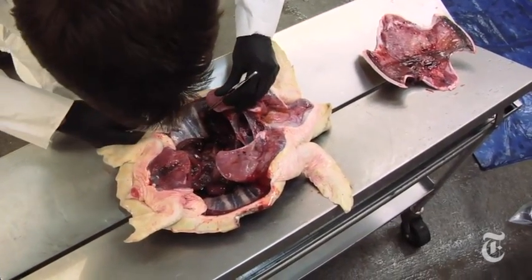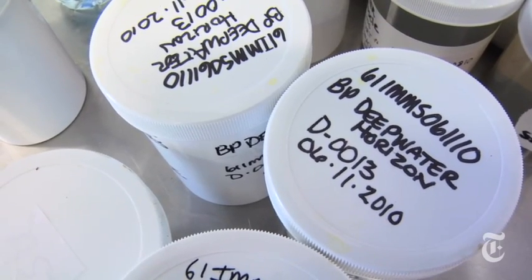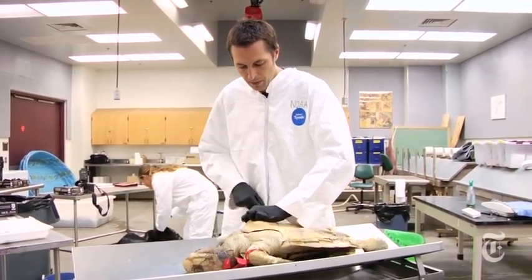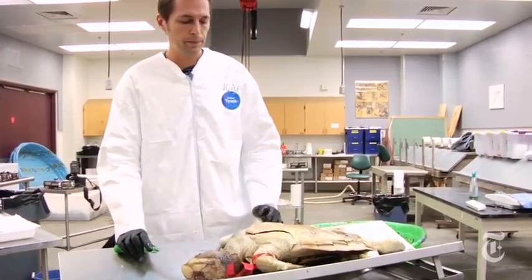Dr. Stacy's findings are part of a massive federal investigation still underway into the full environmental impact of the BP oil spill. Ultimately, if oil proves a factor in the death of an endangered species, that could potentially increase BP's liability. Because of the pending lawsuit, scientists have yet to release any definitive conclusions.